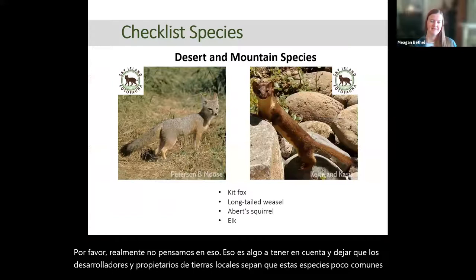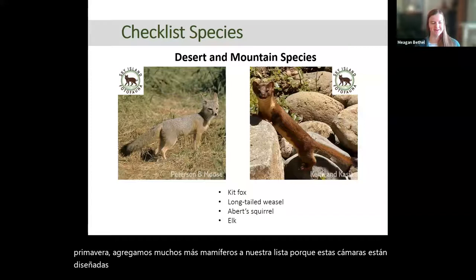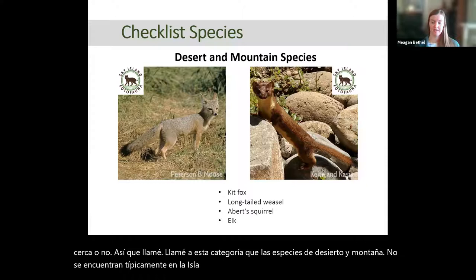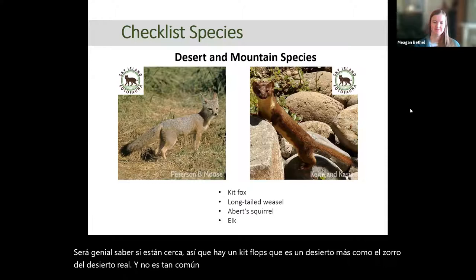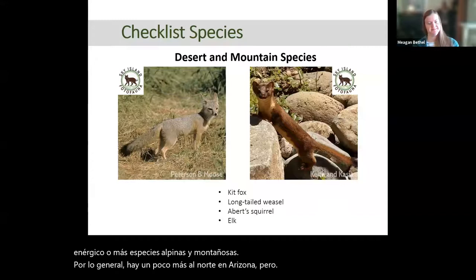Lastly, we have a miscellaneous category — earlier this spring we added a lot more mammals to our list just to see if they're around. I call this the desert and mountain species. They're not typically found in the Sky Island region, but it would be cool to know if they are. This includes the kit fox, which is a more desert species, and then the weasel, the Abert's squirrel, and the elk, which are more alpine and mountainous species usually found a bit farther north in Arizona.